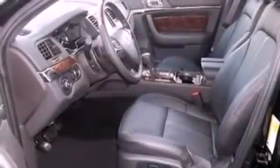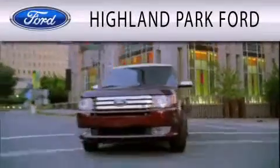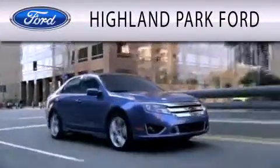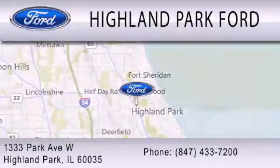Contact us today and schedule your opportunity to see this vehicle in person. Highland Park Ford is dedicated to doing everything possible to ensure that the experience you have of selecting your next vehicle is as pleasant as possible. We're located at 1333 Park Avenue West in Highland Park.